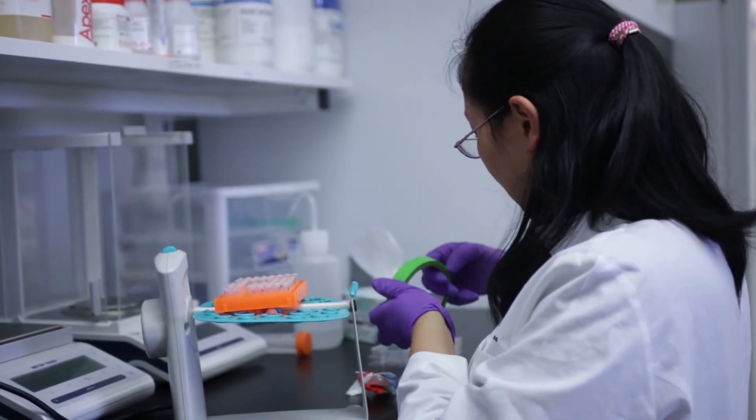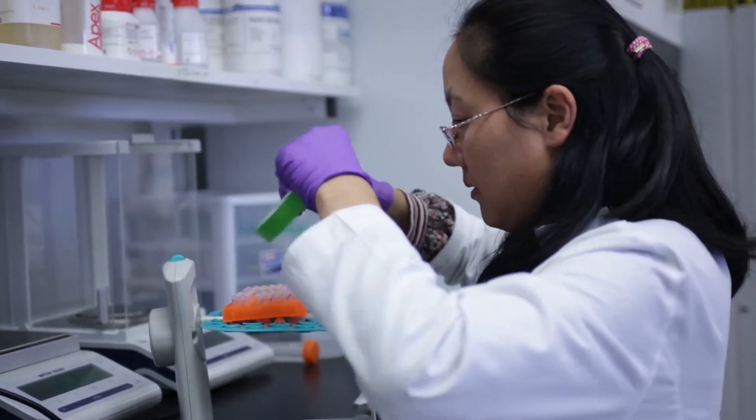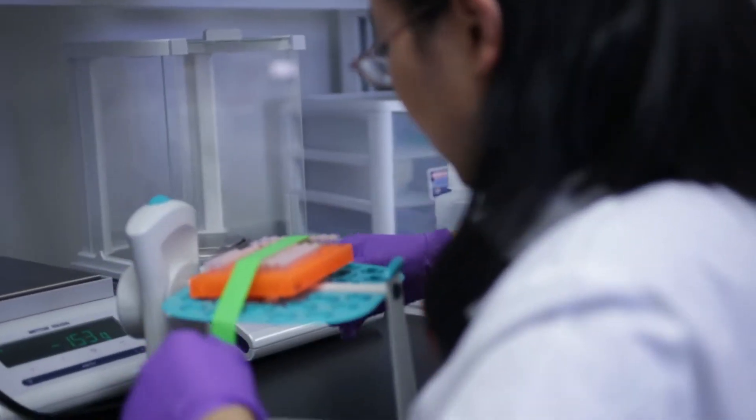In my lab we study how a single cell becomes a really complicated organism carrying hundreds of different kinds of cells. What we do is study how that single source of information is parsed apart into different pieces of information that different cells need to carry out their function within our bodies.